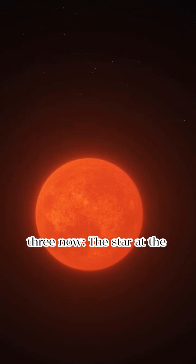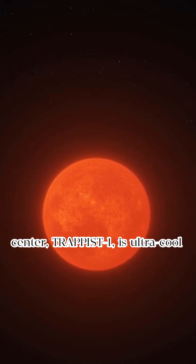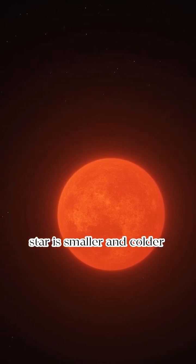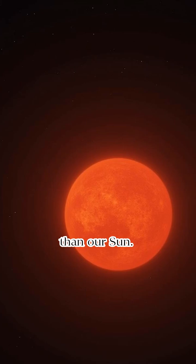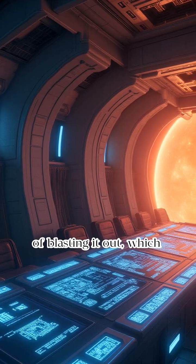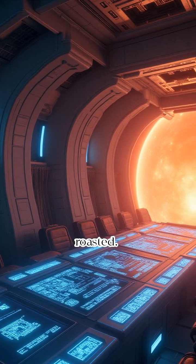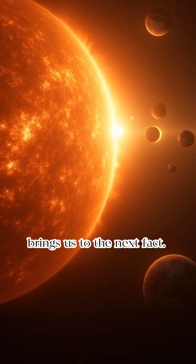Secret number three: the star at the center, TRAPPIST-1, is ultra-cool — literally. This red dwarf star is smaller and colder than our sun. It barely sips energy instead of blasting it out, which means its planets can snuggle up real close without getting roasted. But there's a catch, and that brings us to the next fact.